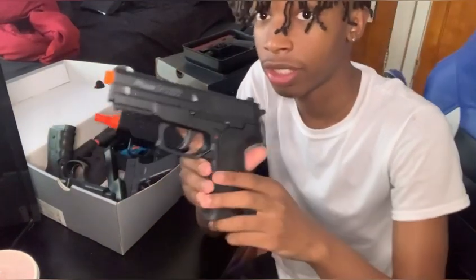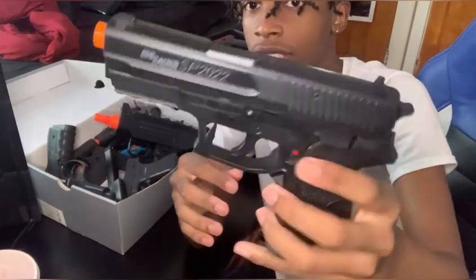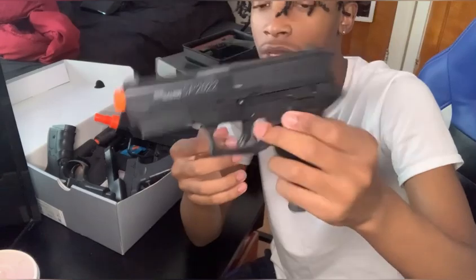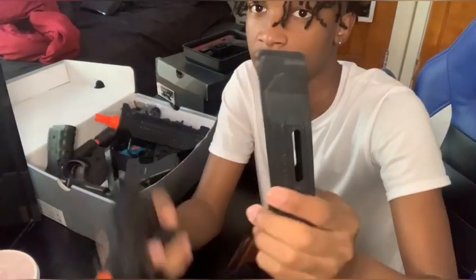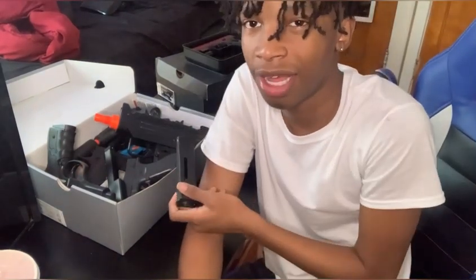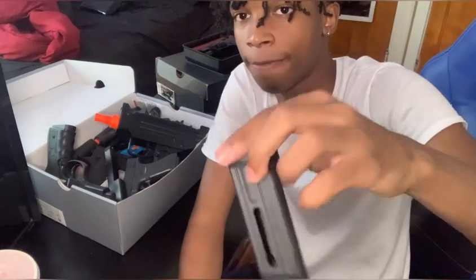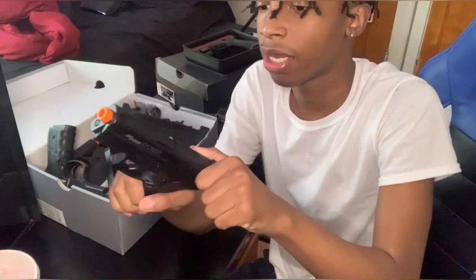All right, I got this right here — this is a Sig Sauer. Y'all see this, it's got a safety on it. I didn't actually know it had a safety but it does. With this one it's CO2, but the mag is like a full mag — the other mag for the Glock is like a stick mag. But this one is nice, CO2. Unfortunately it's non-blowback — you cannot pull the slide back.